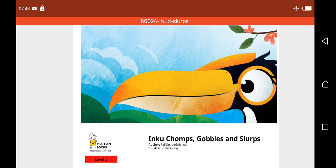As you can see in this first page, we have what looks like a bird. Hmm, what type of bird? Let's see what this story is about.